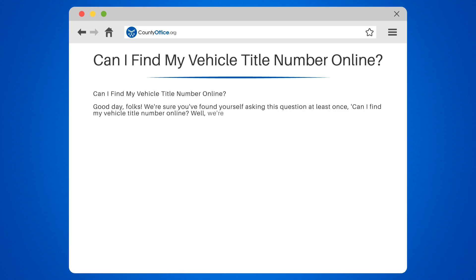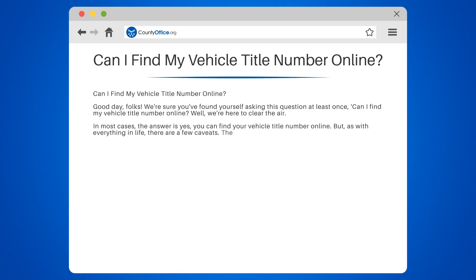Well, we're here to clear the air. In most cases, the answer is yes, you can find your vehicle title number online. But, as with everything in life, there are a few caveats. The process can vary depending on the state you reside in, as each state has its own Department of Motor Vehicles, DMV, or equivalent agency.